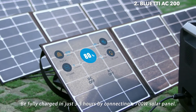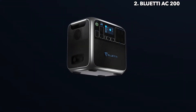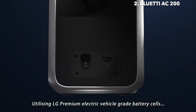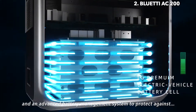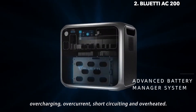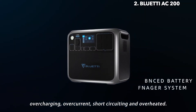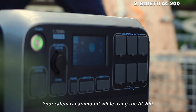Be ready for any kind of power outage or emergency. With five different ways to recharge your AC200, efficient solar charging combined with the built-in MPPT controller is fantastic for outdoor activities. Be fully charged in just 3.5 hours by connecting a 700-watt solar panel. Utilizing LG Premium Electric Vehicle Grade Battery Cells and an Advanced Battery Management System to protect against overcharging, overcurrent, short-circuiting, and overheating. Your safety is paramount while using the AC200.